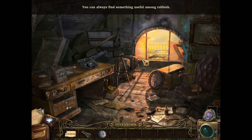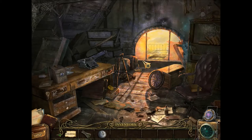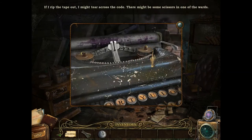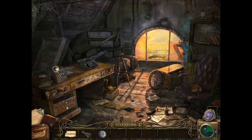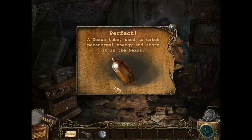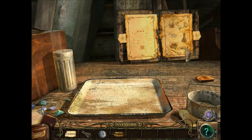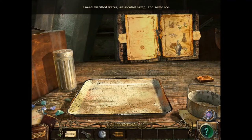You can always find something useful among rubbish. If I rip the tape out, I might tear across the code. There might be some scissors in one of the wards. I'll take that. Another nexus tube — used to catch paranormal energy. I need distilled water, an alcohol lamp, and some ice.